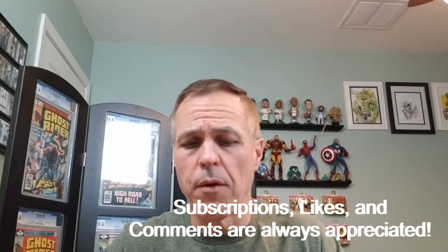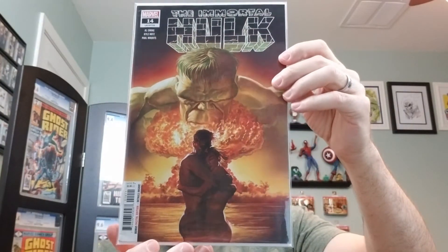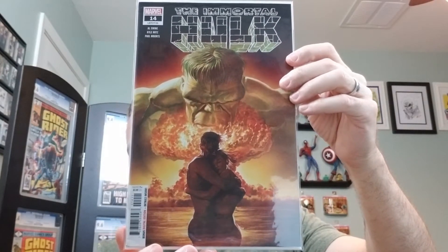The Immortal Hulk number 14. This is an Alex Ross cover — the A cover — and this is also from 2019.